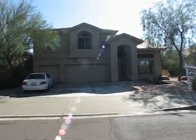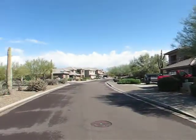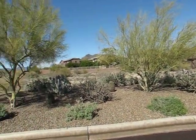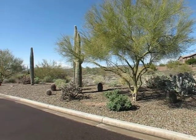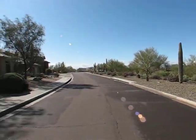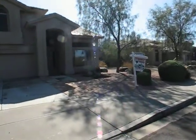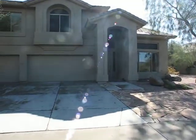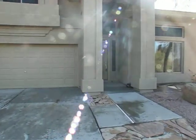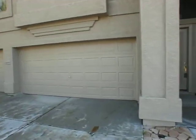6009 East Smokehouse. This is just south of Carefree Highway, just south of the Cave Creek area. Three car garage. Big entryway.